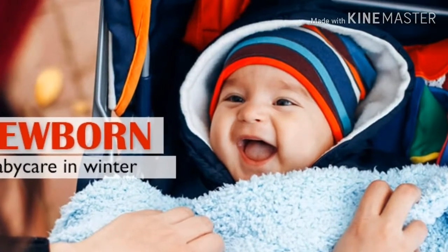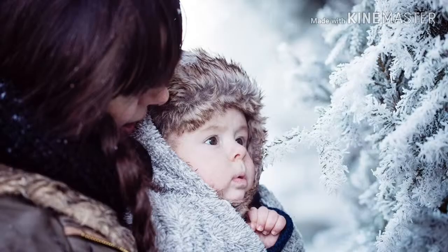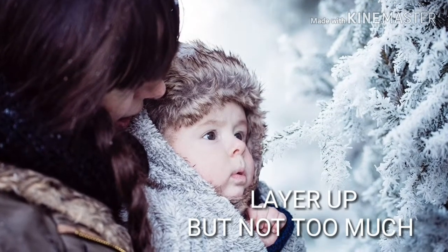Hi everyone, welcome back to my channel. Today's topic is tips to keep your baby's skin protected all winter long. Let's start with the topic. As you all know, winter is a lot in northern India, and all the winters are cold and wet, and they are very difficult for the child.